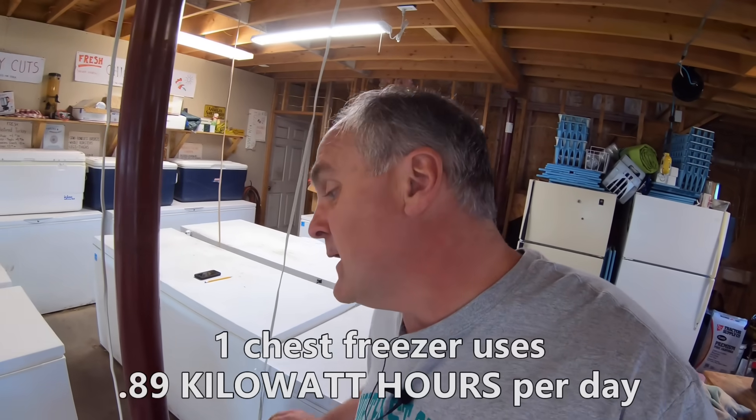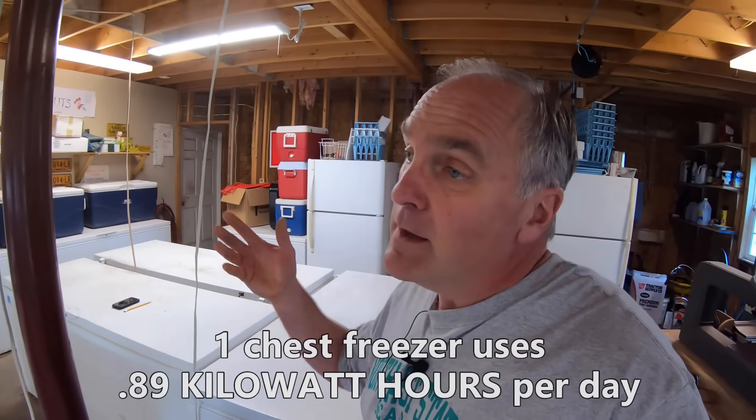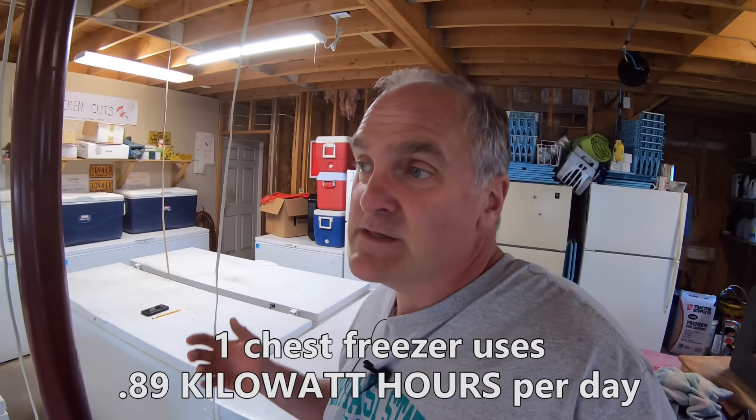It came out to 0.89 kilowatt hours per day — less than a kilowatt hour per day. It will vary according to weather; it's been between 40 and 70 degrees out, and that was the measurement zone. We have colder weather where they don't run as much, and hotter weather where they run more. I consider this kind of an average — it was a good time to test it.